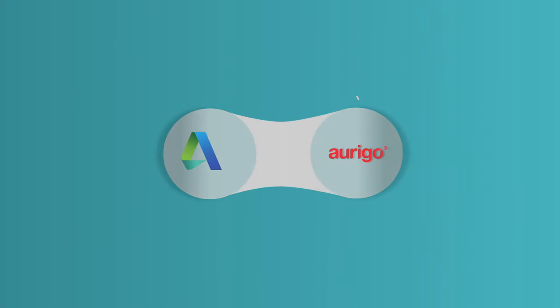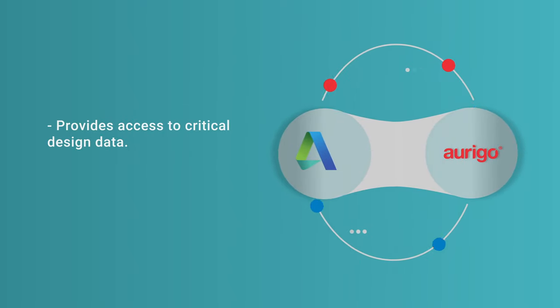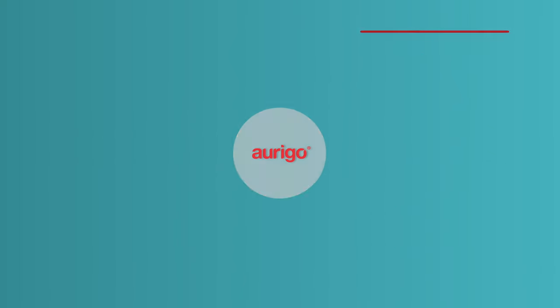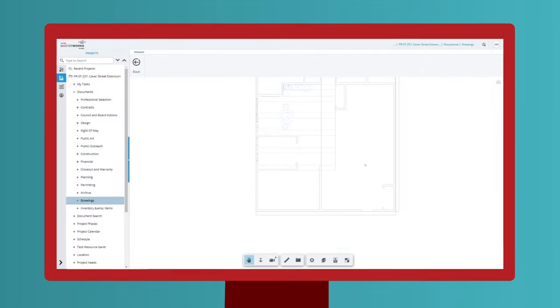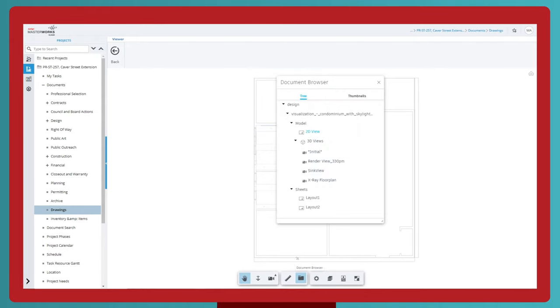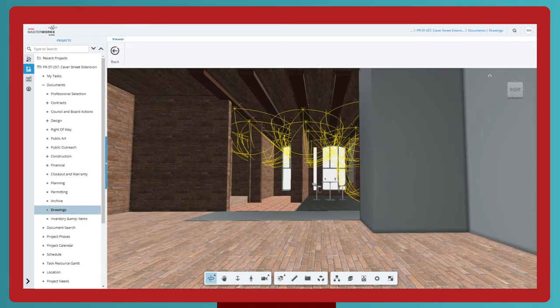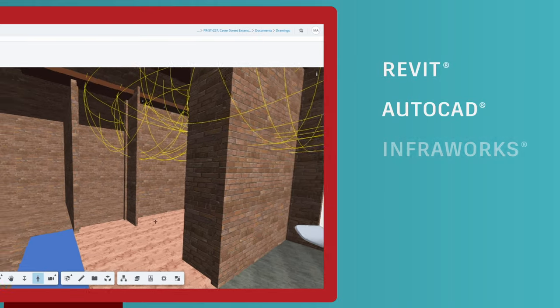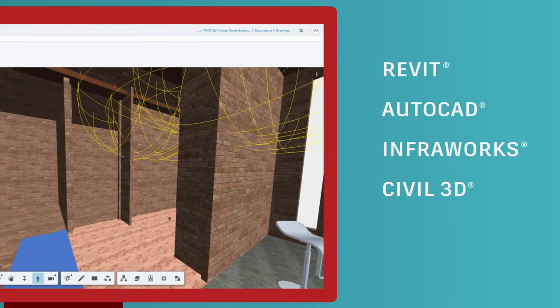Origo Masterworks now connects with Autodesk design data, providing capital planners and construction managers critical design information for the first time and enabling seamless design file collaboration. The integration empowers owners using Masterworks to access both 2D and 3D files stored in the Autodesk common data environment, including Revit, AutoCAD, InfraWorks, and Civil 3D files.